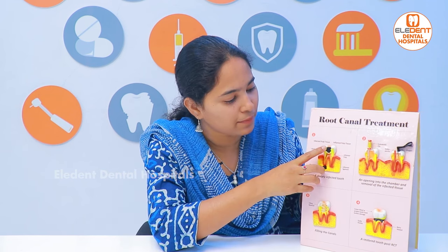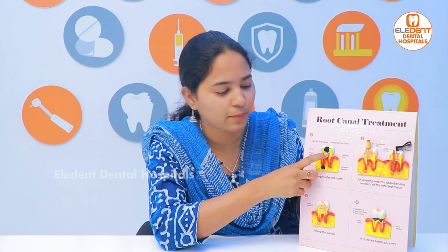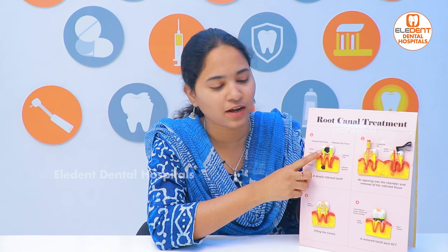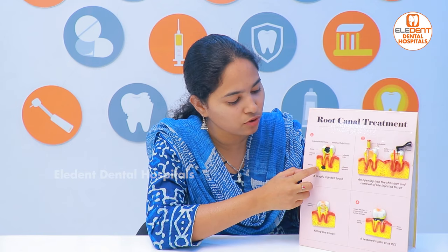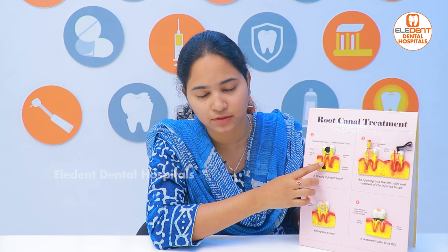This is an enamel pulpitis. The pulp of the tooth is affected and the pain is present. The infection is affected by the bone. The infection can spread and cause many complications.